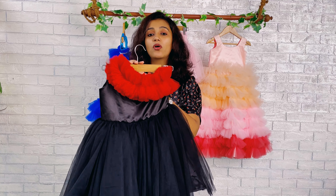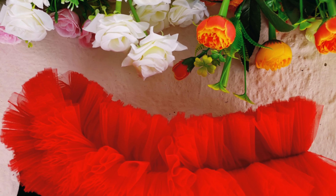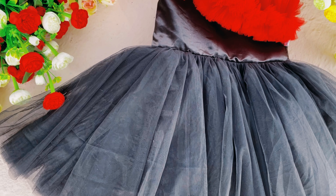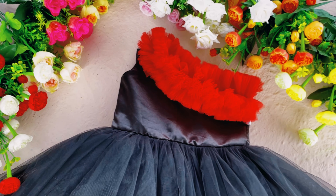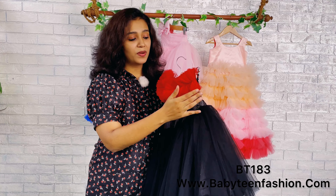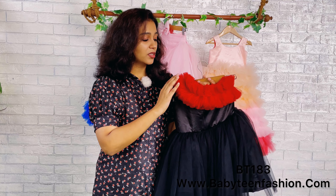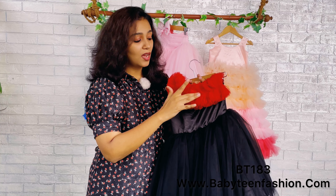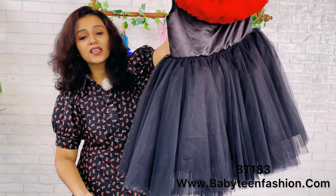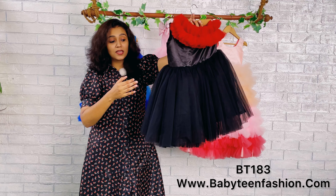The dress is made with a black colored soft net yoke and a black colored glossy satin yoke, made very simple. This is basically a one-shoulder pattern — on one side we have a regular shoulder and the other side is open. The neckline is highlighted using this beautiful red colored net with very thick gatherings. The skirting is also made very simple with thick gatherings of beautiful black colored net.